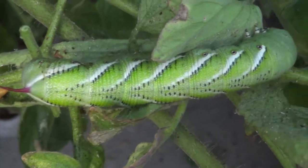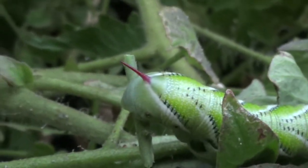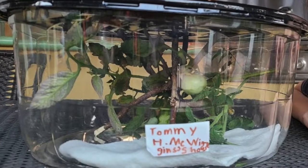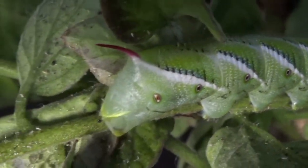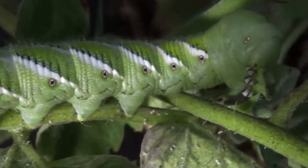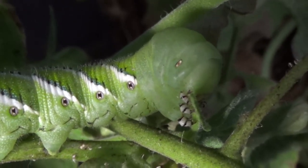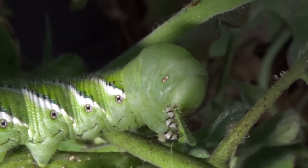A few days ago when I found these big guys on my tomato plant, I thought I'd put it into a little enclosure with some sticks, feed it tomato leaves, and it would climb up to the top and hang down to create a chrysalis and turn into its moth. But the sphinx moth is different - instead of creating a cocoon or chrysalis hanging from the top, it actually digs down into the soil, going about six to twelve inches deep so it's out of the way of any predators.